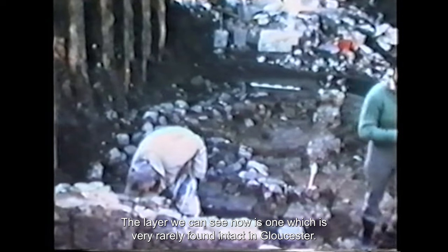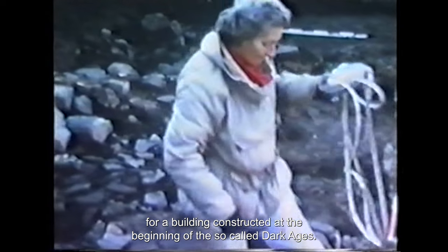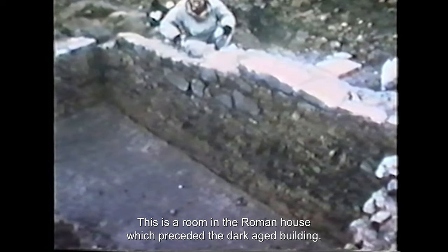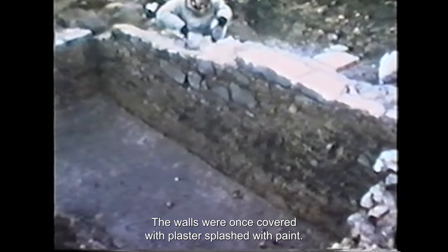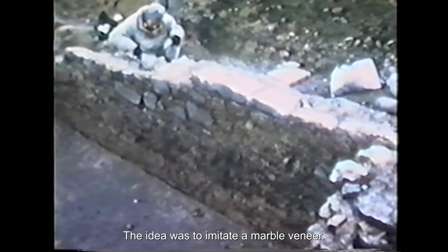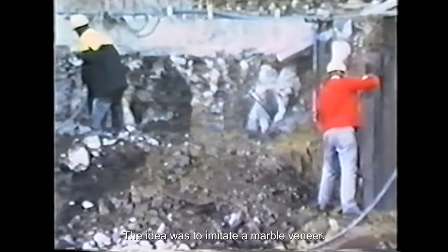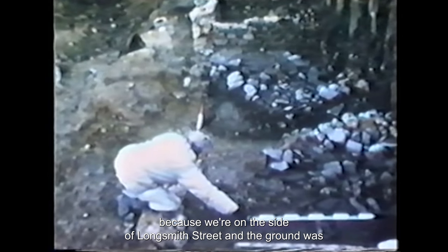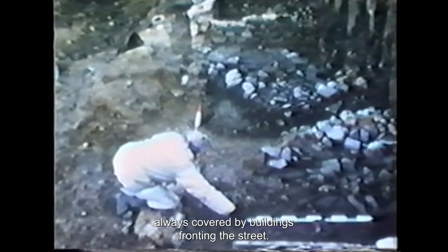The layer we can see now is one which is very rarely found intact in Gloucester. It's a rubble platform or floor surface for a building constructed at the beginning of the so-called Dark Ages. This is a room in the Roman house which preceded the Dark Age building — the walls were once covered with plaster splashed with paint, the idea being to imitate a marble veneer. The layers in this area were well preserved because we're on the side of Longsmith Street and the ground was always covered by buildings fronting the street.